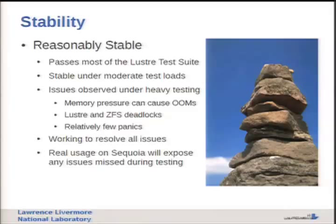On stability, things are reasonably stable. We pass most of the Lustre test suite in our testing, and it's stable under moderate test loads. We have observed issues under heavy testing - we really pounded on it. We've worked through a bunch of memory pressure issues that can cause out-of-memory events. We've still seen some Lustre and ZFS deadlocks - we've fixed a bunch, there may be some left. Relatively few panics though. We've been focusing on stability and functionality first, and we'll fix any real-world issues that come out of Sequoia. We think by the time 2.4 rolls around, it'll be in pretty good shape.